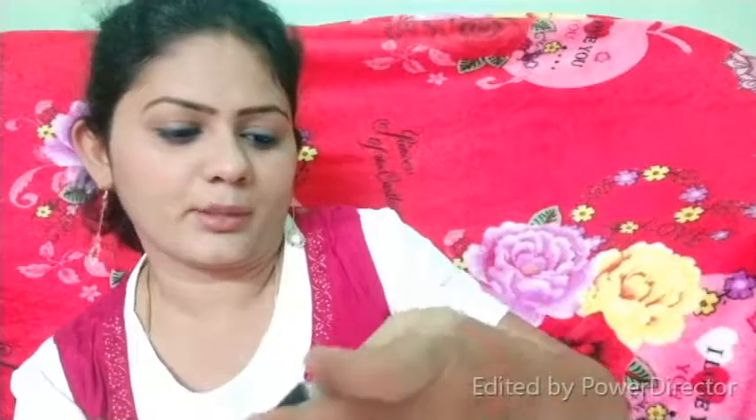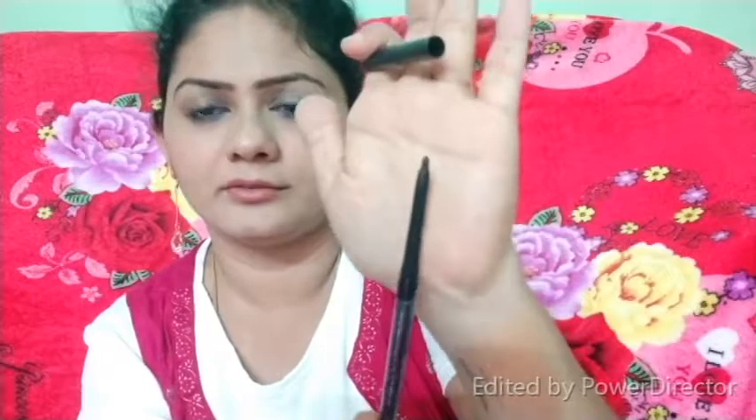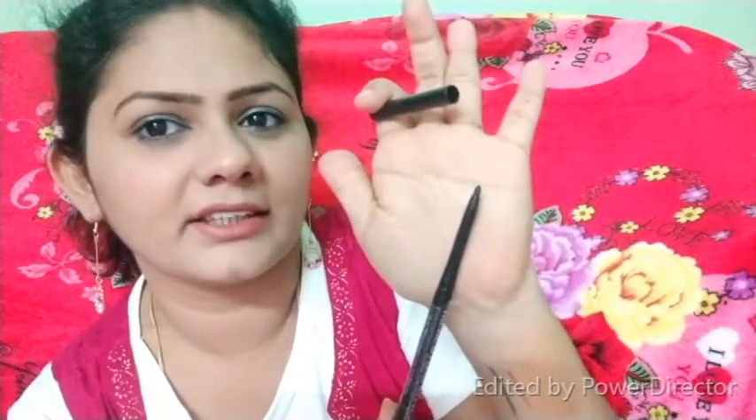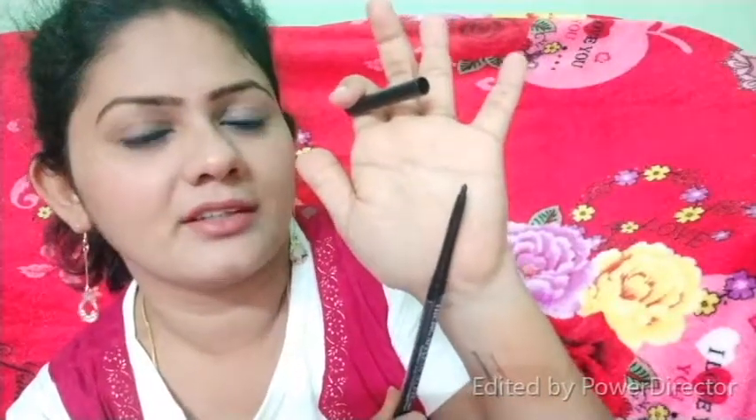Next is the NYB Kohl Kajal — the big highlight of my haul. This is a kohl kajal. It is water resistant, smudge proof, and dermatologically tested. The packaging has a plastic cover seal. It is a twist formula with a very thin tip, making it much easier to use for eyeliner.